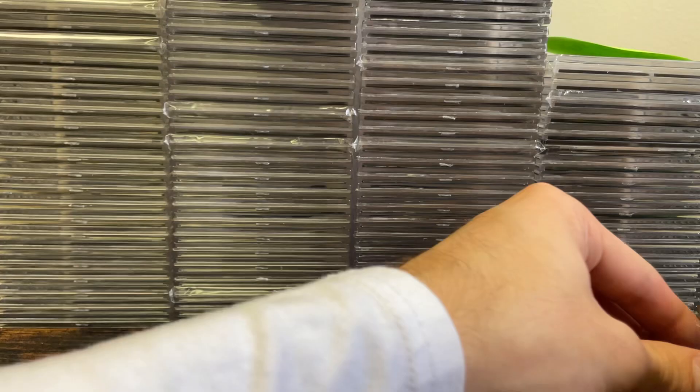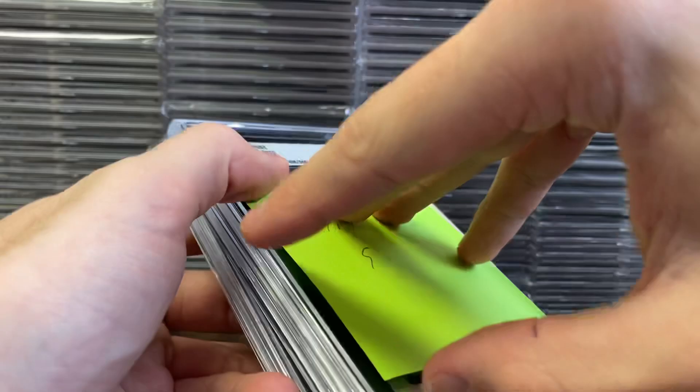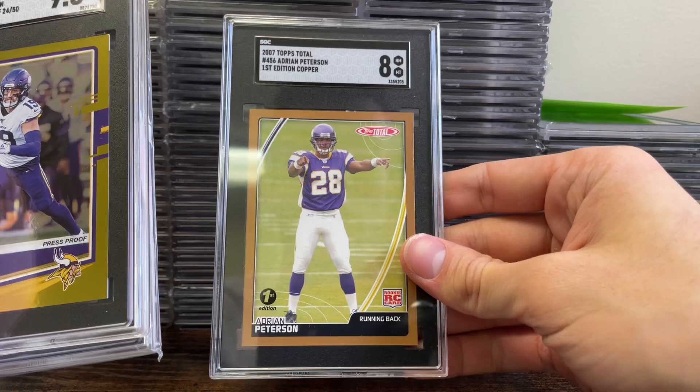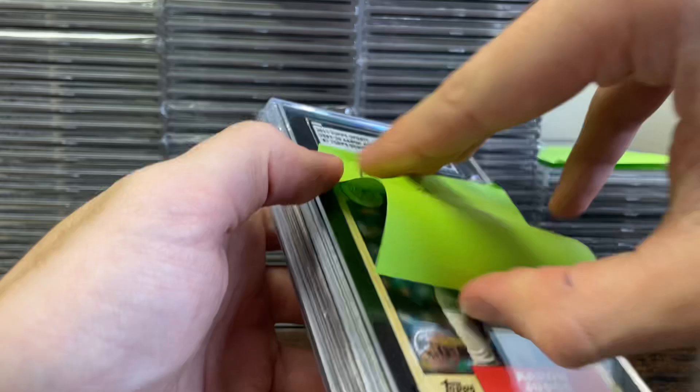Next stack is for Chris. Got a Juan Soto out of 500 in a 9, then a few — a Justin Jefferson out of 6, and an Adrian Peterson first edition. Those are for Chris.